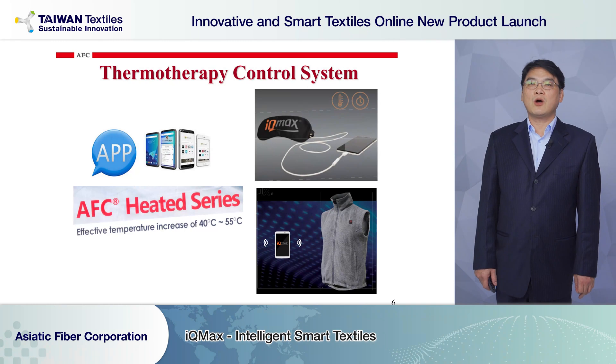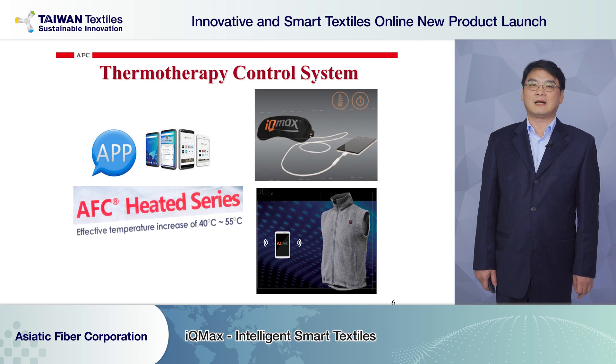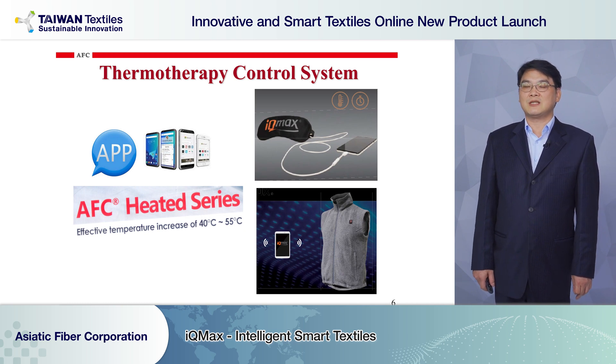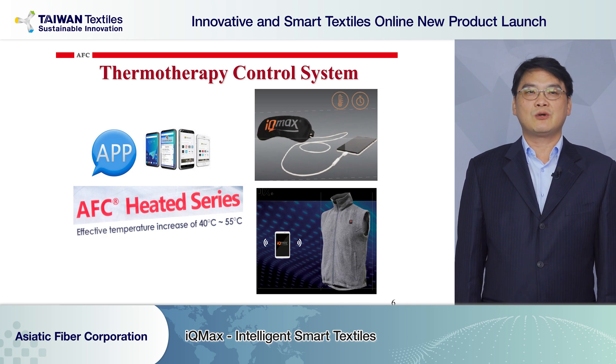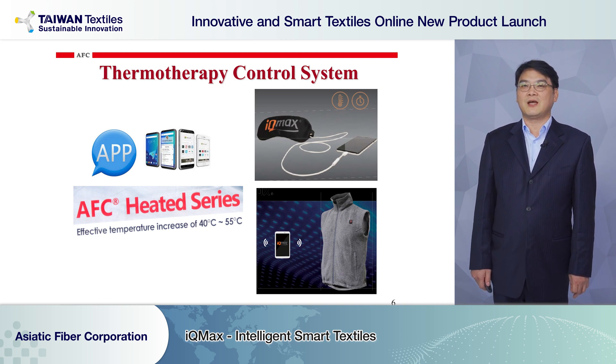Now we talk about the temperature control system of the heated module and product. In addition to the traditional button-type temperature controller, we also combine phone cable and Bluetooth devices. You can set the temperature through an app on your smartphone or tablet. It is very convenient and very intelligent.